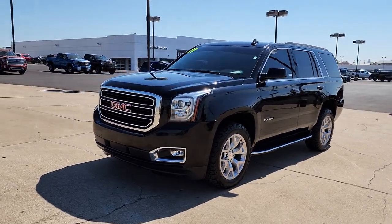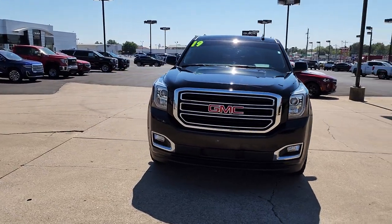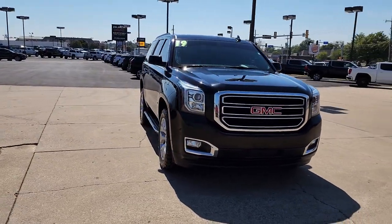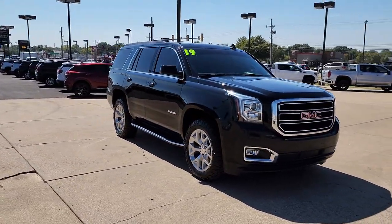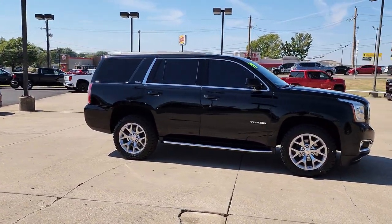You'll have love at first sight with the 2019 GMC Yukon. This vehicle is an outstanding buy with fewer than 80,000 miles on the odometer. Make every adventure all it can be in this spacious, comfortable, and highly capable Yukon.